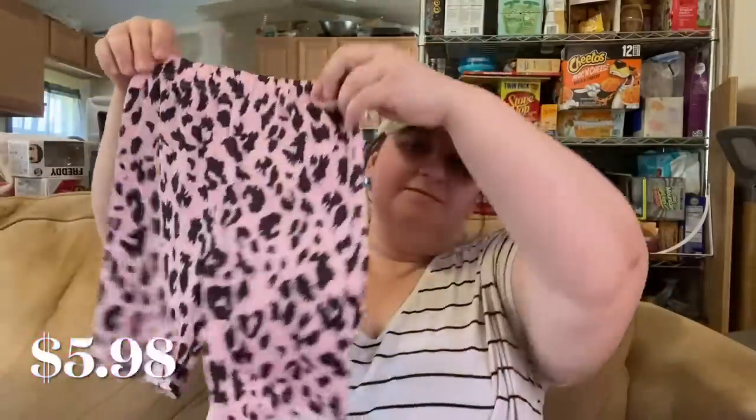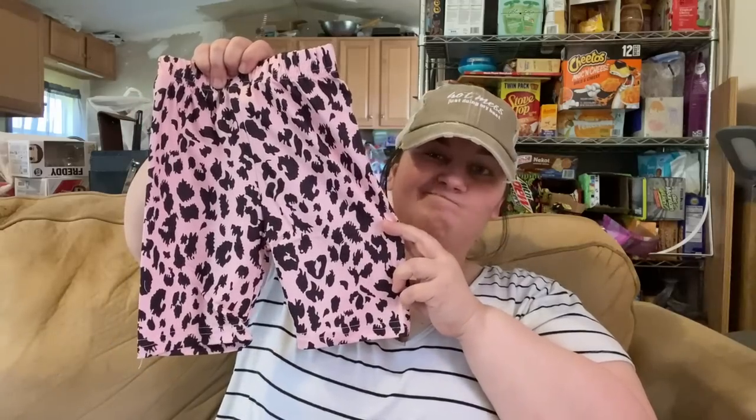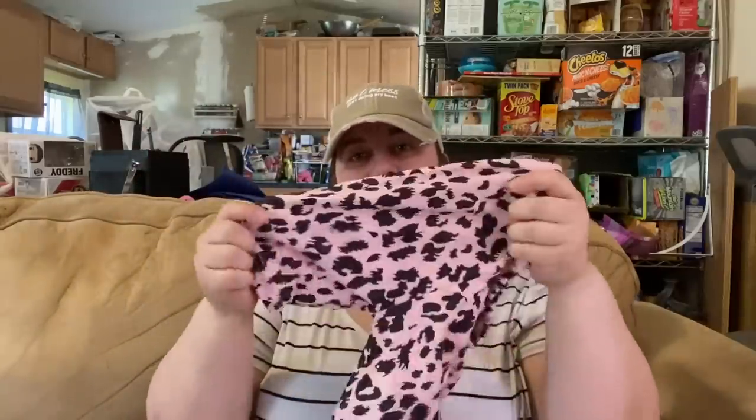I also picked her up some biker-style shorts. They're actually kind of long — they'll come down to her knees. These are leopard print shorts and were $5.98. Size 1-2 youth. It's that polyester material but very soft with a little bit of stretch.